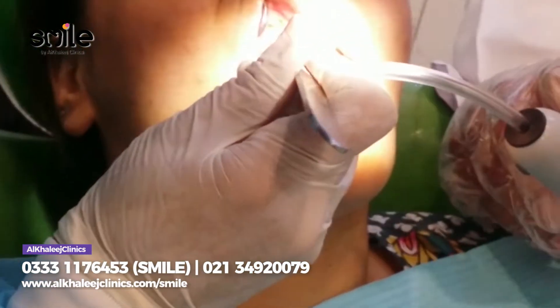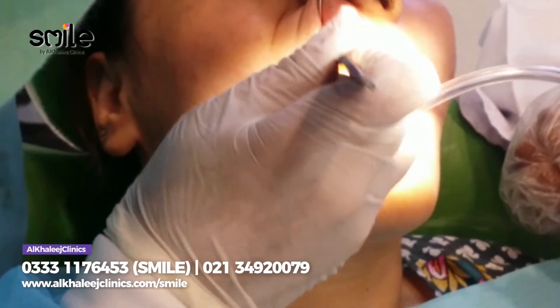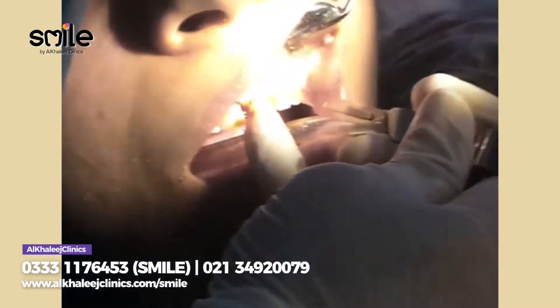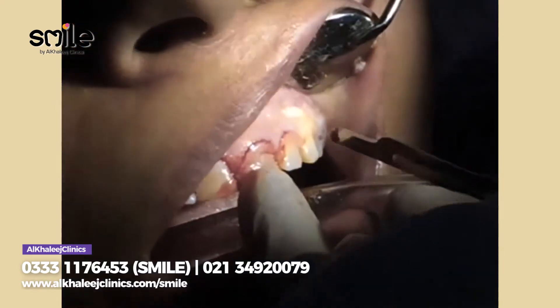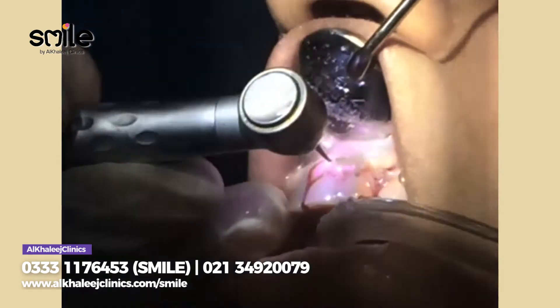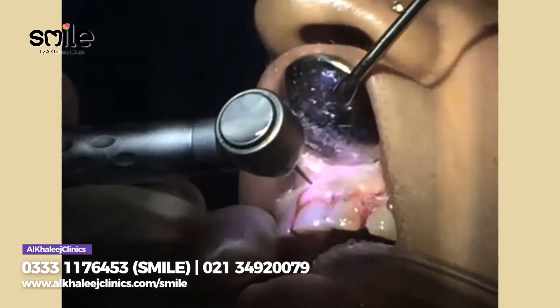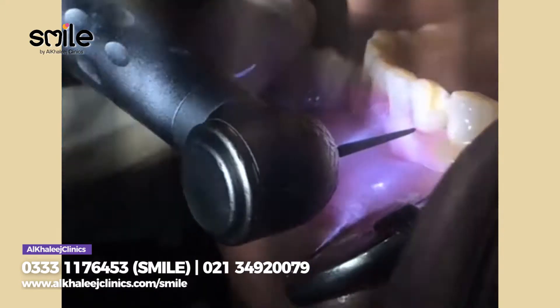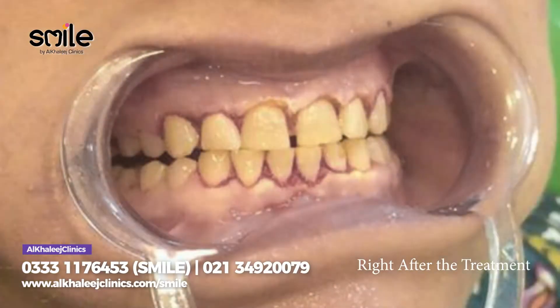We recommend gingivectomy for this condition. Gingivectomy is a surgical procedure where the excess tissue that has covered your teeth — contributing to your gummy smile — is removed with the help of blades and surgical instruments. This results in good aesthetics.